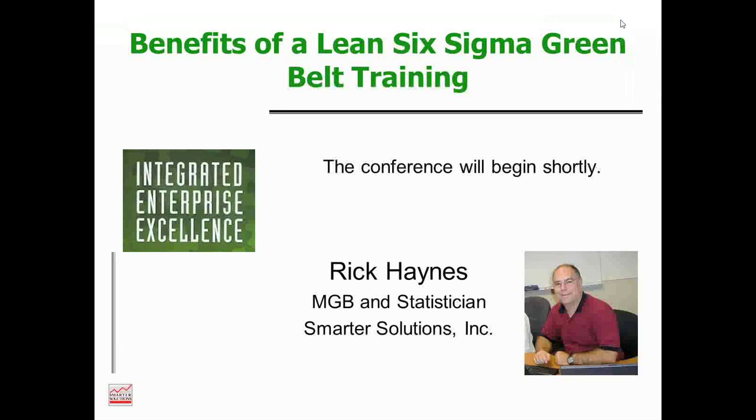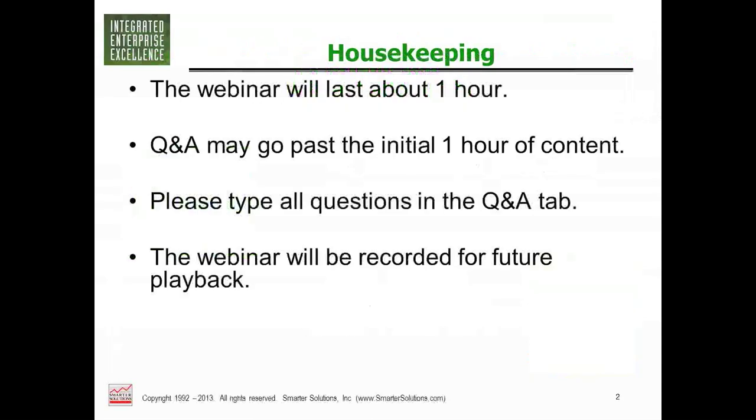Welcome to the webinar on Benefits of Lean Six Sigma Green Belt Training. This is a re-recording of the original webinar due to some visual problems with the graphics. This webinar should last just about an hour. There will be no questions during it, but we will get emails to the questions from the original webinar sent to everyone who requests it.